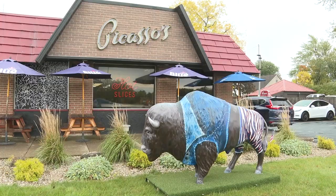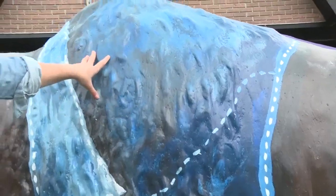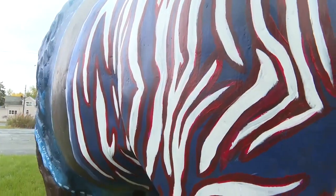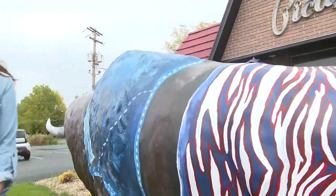The statue had some faded paint to it, some pizza theming to it, and she knew it was time to give it some new life. When Crozier got to work, she wanted to capture the essence of the Queen City. They added a denim jacket — the blue collar is supposed to represent the blue collar aspect of Buffalo and its most beloved team. She started with the white stripes, then detailed it with red and blue for Bills Mafia.